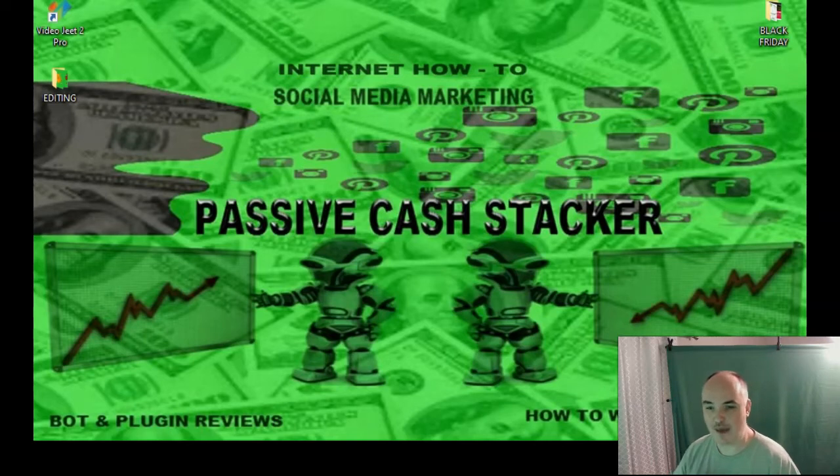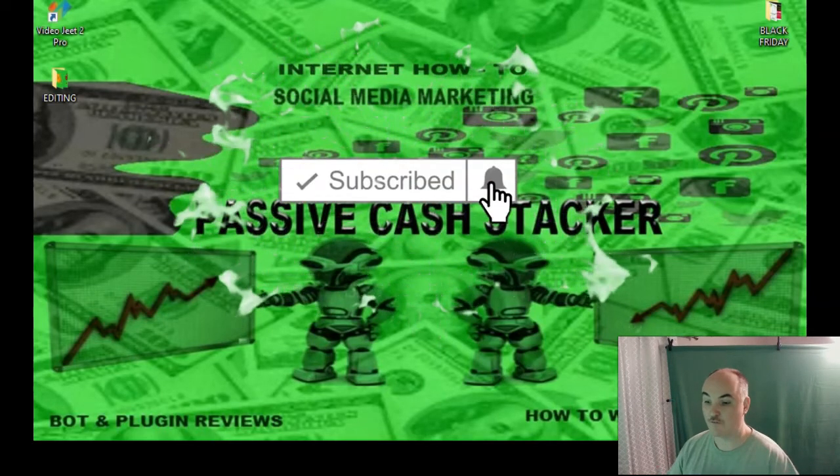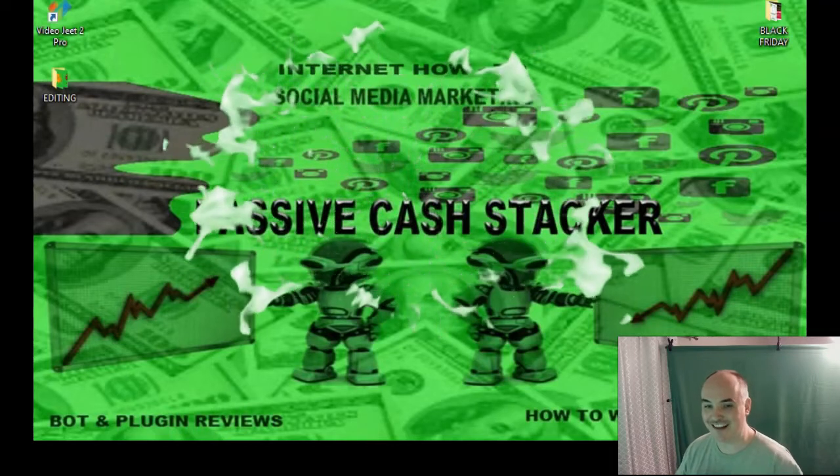Greetings! This is Daniel the Passive Cash Stacker. I'm glad you stopped by today and I'm glad you're interested in some discounts and deals. First of all, let me tell you that if you decide to buy through my link,